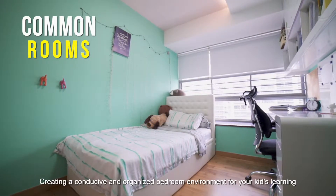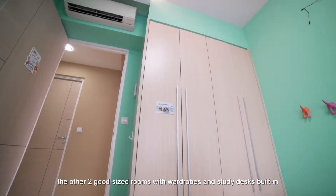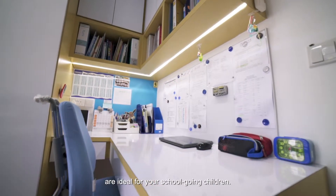Creating a conducive and organized bedroom environment for your kids' learning, the other two good-sized rooms with wardrobes and study desks built in are ideal for your school-going children.